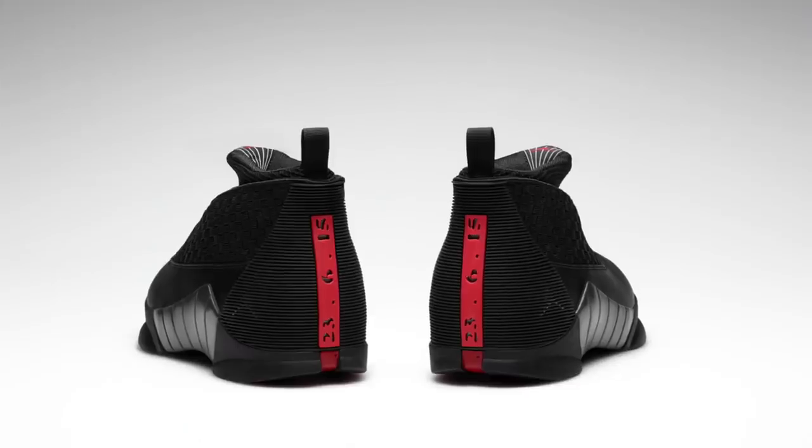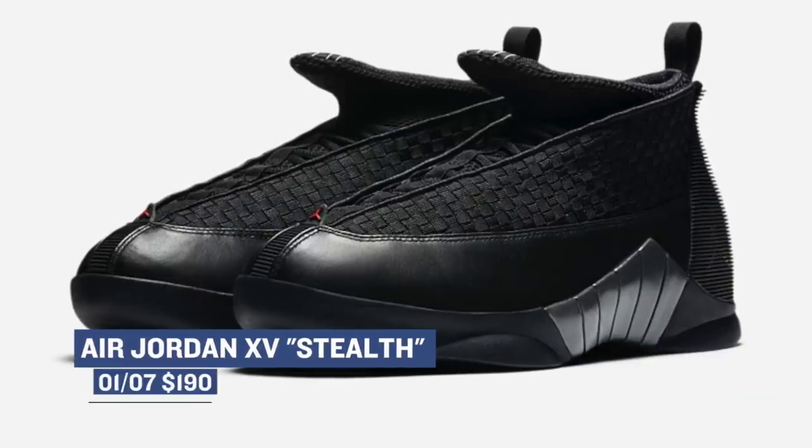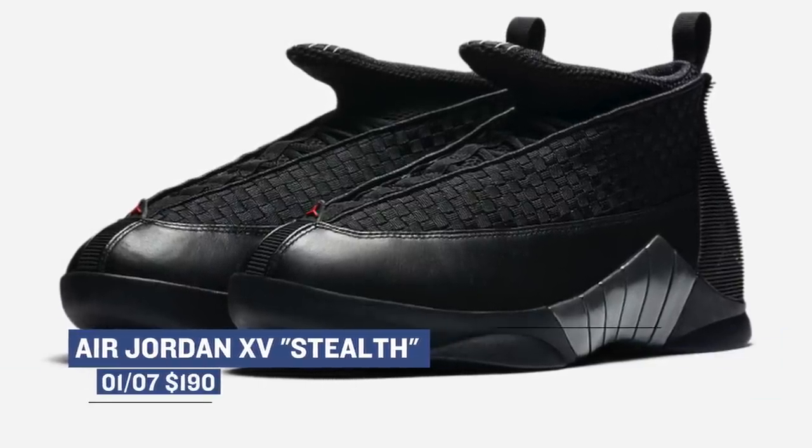On the Jordan Retro side of things, the polarizing Air Jordan 15 drops in the OG colorway. The model's stealthy look and fighter jet inspiration will cost you $190 to pick it up in that black exterior on Saturday.